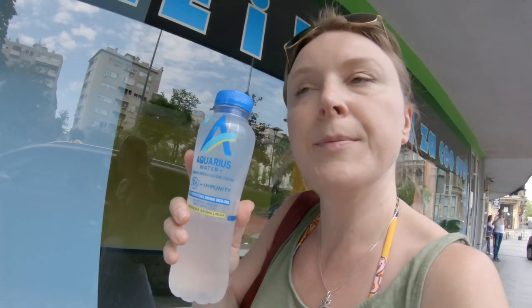I just got myself this amazing water — Aquarius water, with zinc. With zinc immunity. For whatever that means. I don't really know what zinc immunity is, but I guess I'll find out. Or not.